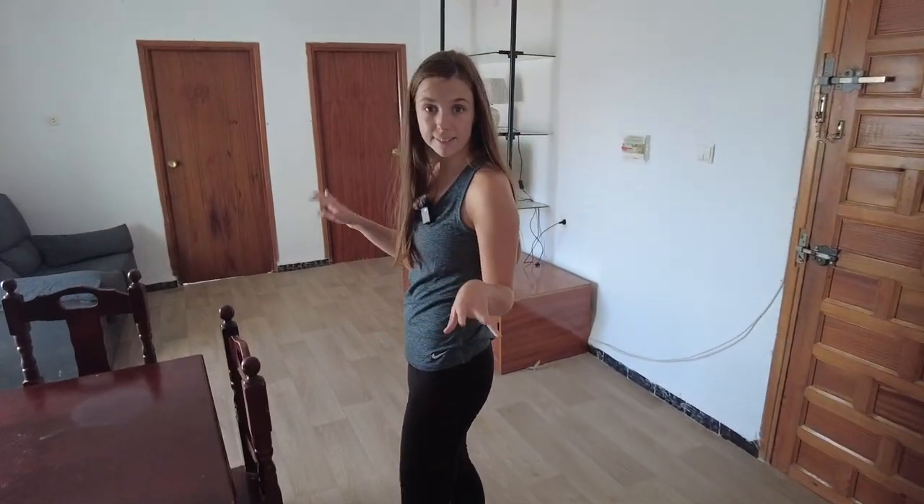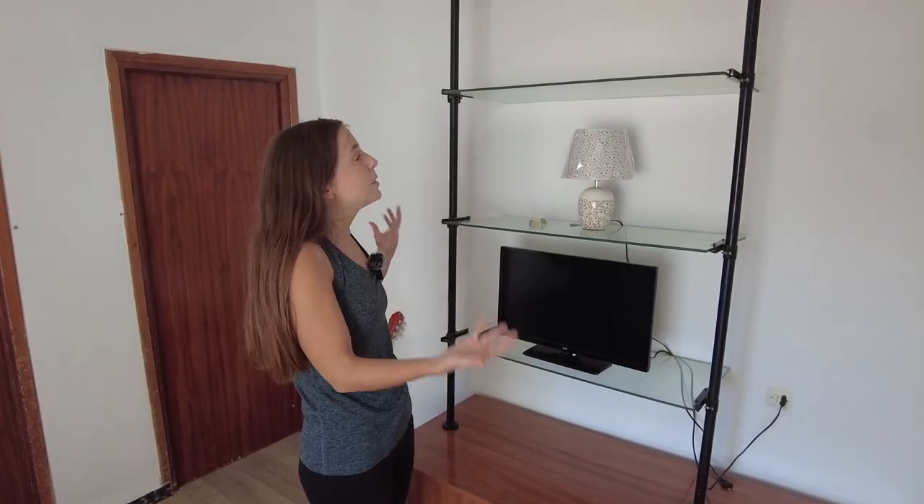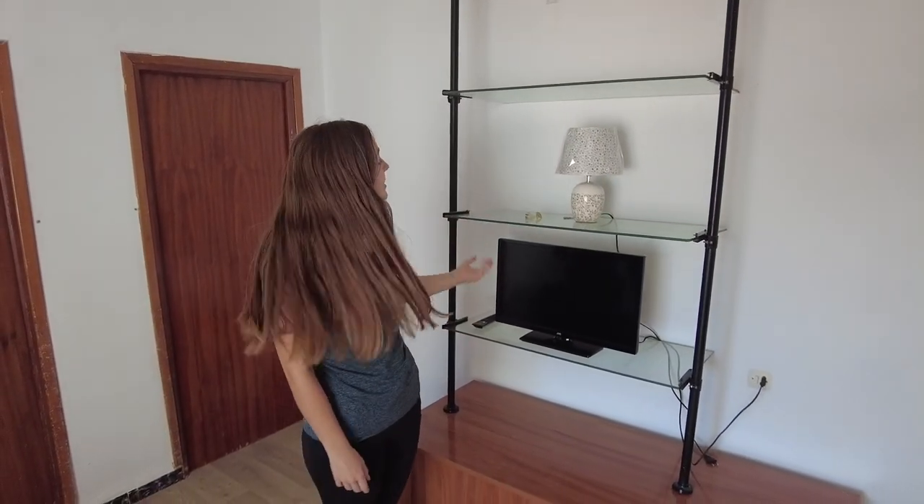Now we're going to move on to the living room. We have a nice little couch — it's very comfy — and a light right here. We just got this recently installed and made it a little bit higher because we need it to be height-friendly for Wyatt. And we have this beautiful platform with a TV.